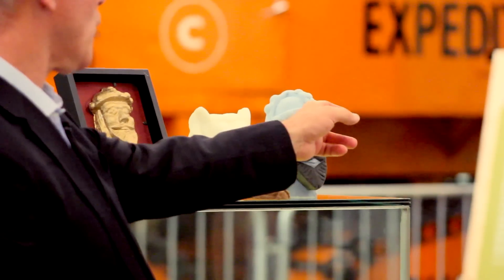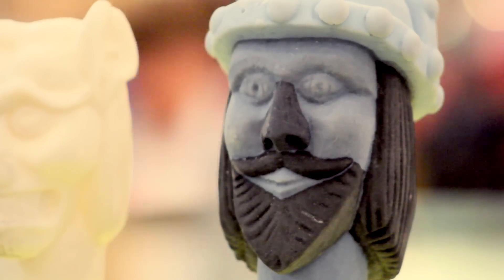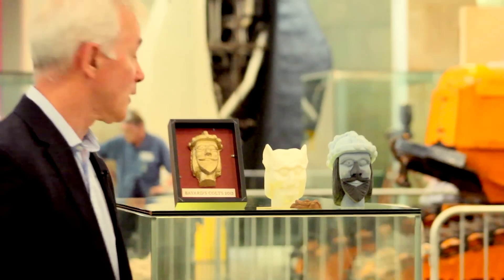The head on the extreme left, which according to our academics they believe is a great likeness to Charlemagne in the 8th century, has been printed in four different materials, so enhancing the user experience.